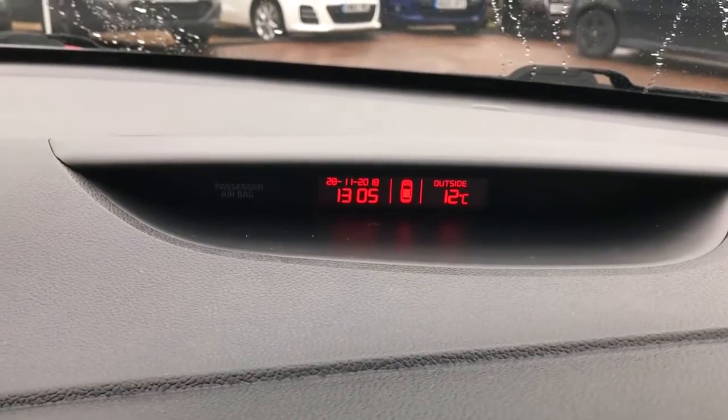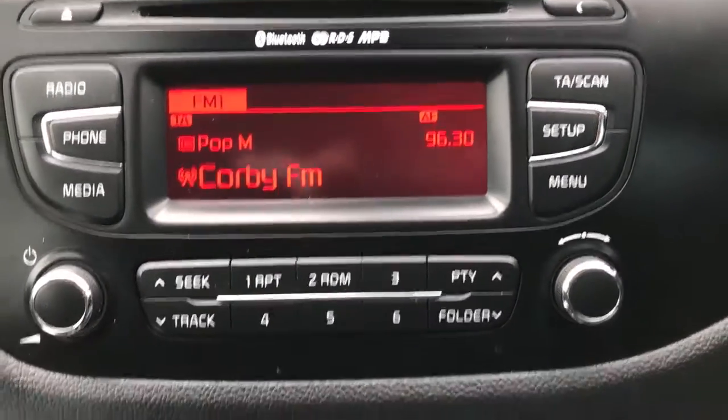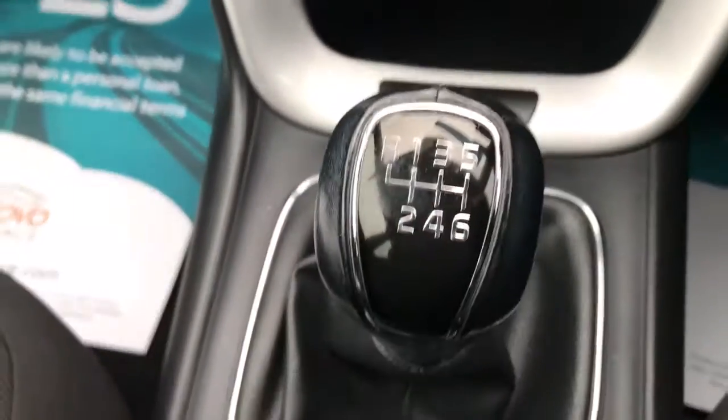There's a display showing the outside temperature, date, and time. It's got Bluetooth, AM/FM radio, CD player, air conditioning, aux and USB inputs. There's also the button for your rear parking sensors and a six-speed manual gearbox. It's got a full service history.